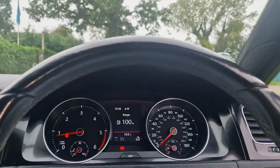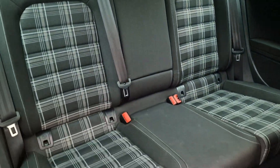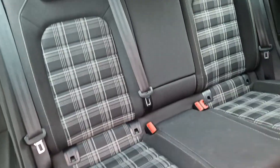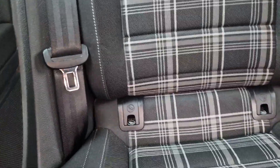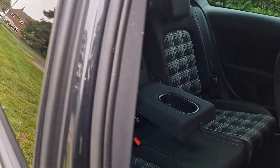In the rear you have got ISOFIX in the back, and it's also got a centre armrest with cup holders.